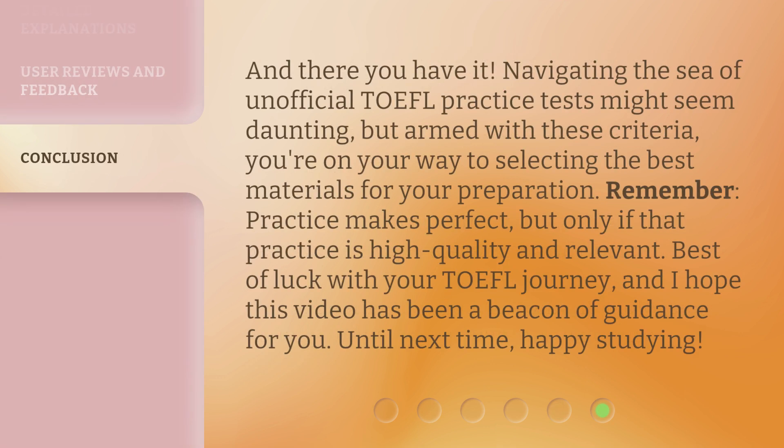And there you have it. Navigating the sea of unofficial TOEFL practice tests might seem daunting, but armed with these criteria, you're on your way to selecting the best materials for your preparation. Remember, practice makes perfect, but only if that practice is high quality and relevant. Best of luck with your TOEFL journey, and I hope this video has been a beacon of guidance for you. Until next time, happy studying!